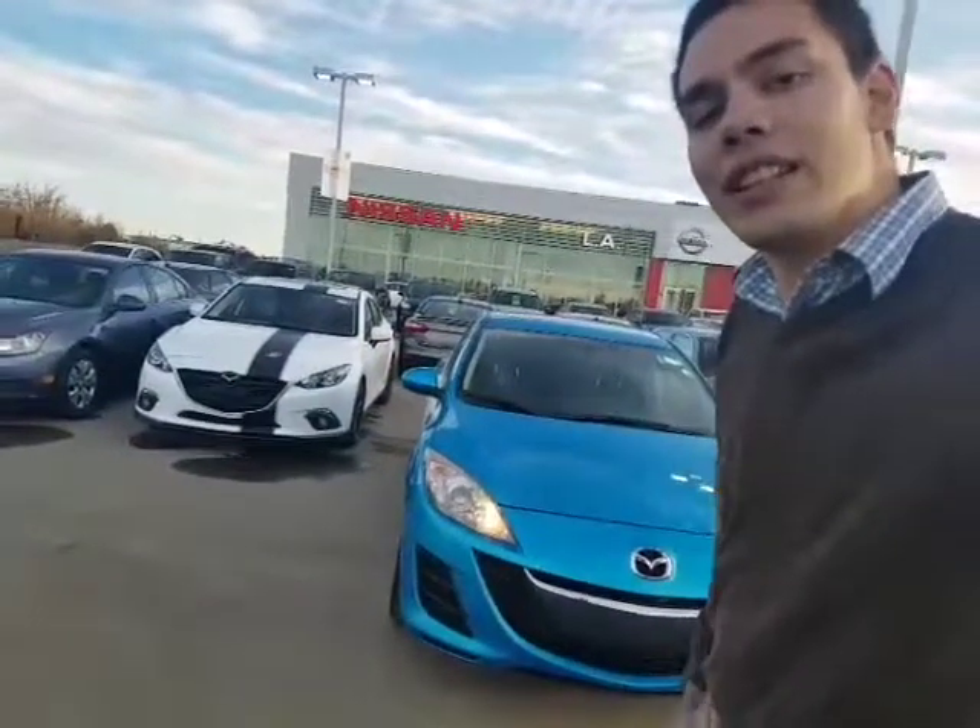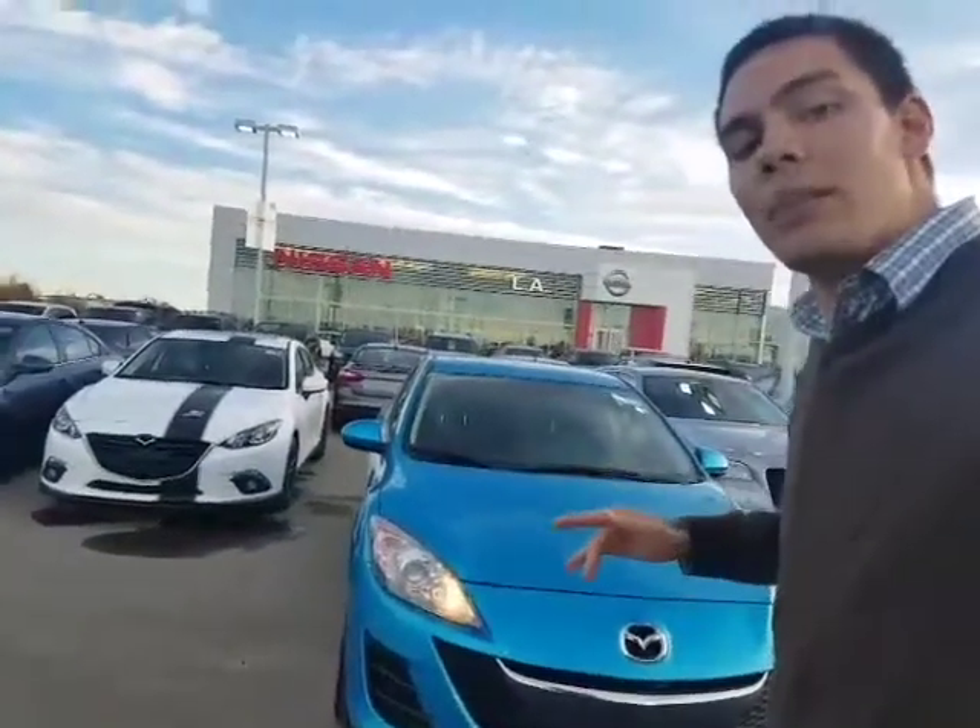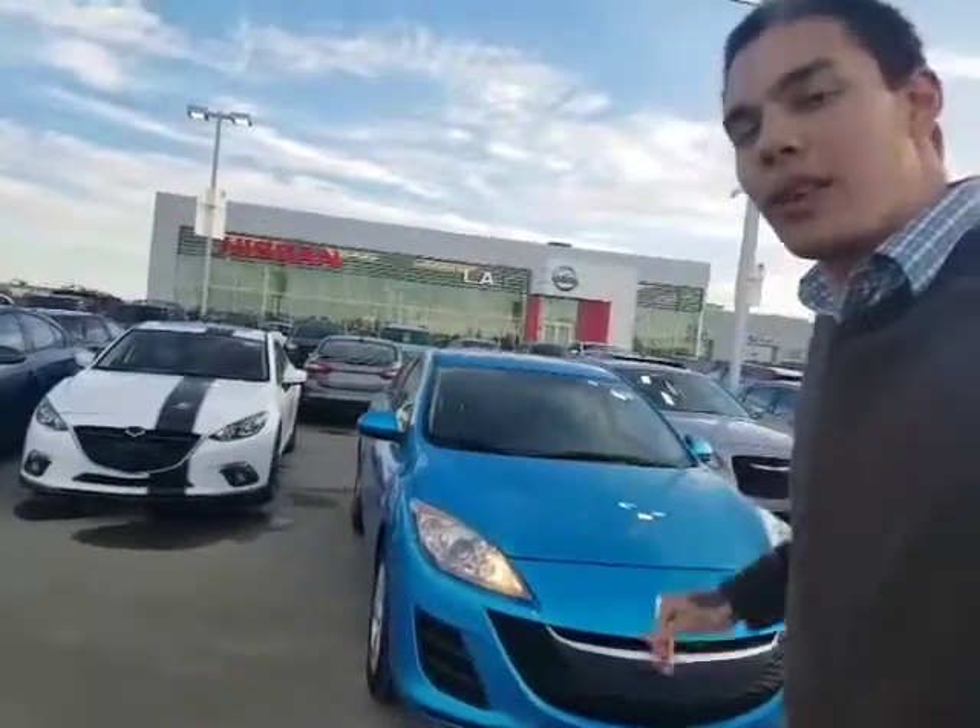Hey Mark, how's it going? David Tuff here at LA Nissan. Just want to put a face to the name on the email I just sent you and send you this quick video on the 2010 Mazda 3.